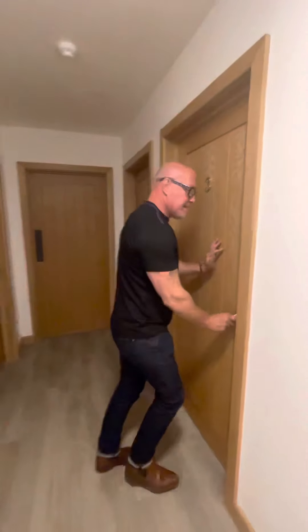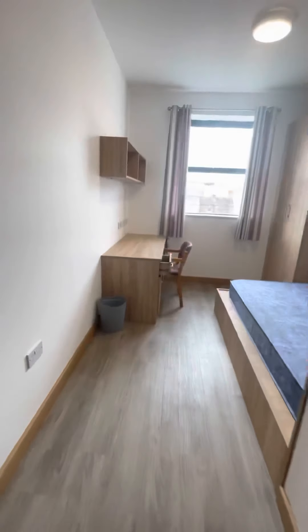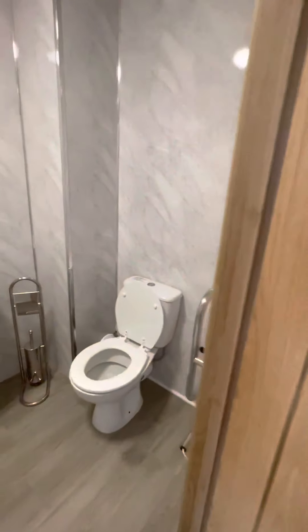And then we have bedroom number three. As we go in, take a look. All the furniture runs exactly the same throughout. Here we have the en suite.